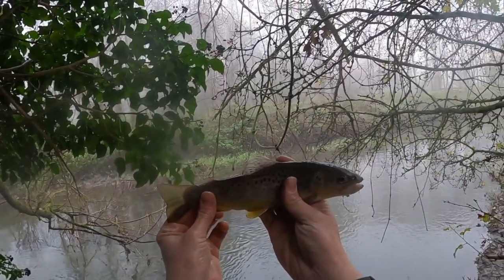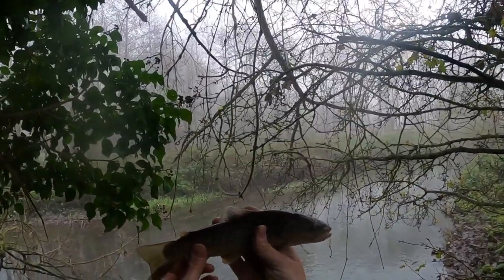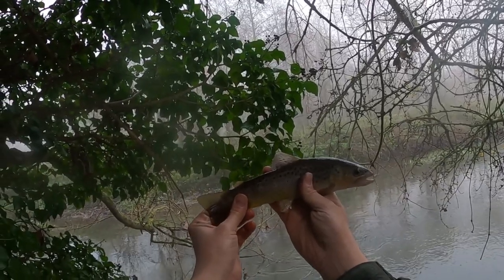Another brownie there guys — absolutely brilliant fun these are. Do you know what, I was assured there were no brown trout in this stretch, it was going to be a chubby stretch — so there you go, it just goes to show. It's getting a bit gloomy now so I don't know if his colours are coming out, but it's a really nice fish.